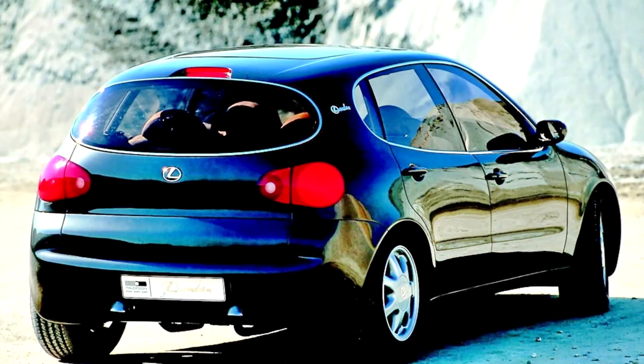The name Landau is a reference to a luxury four-wheeled carriage drawn by two horses, used in the 19th century. It was named after the German city of Landau, where it was produced.